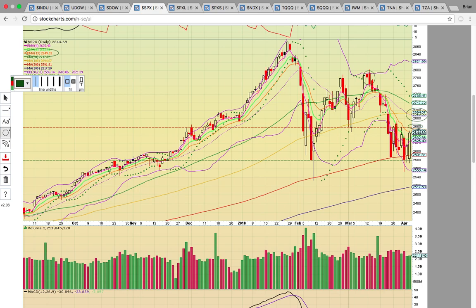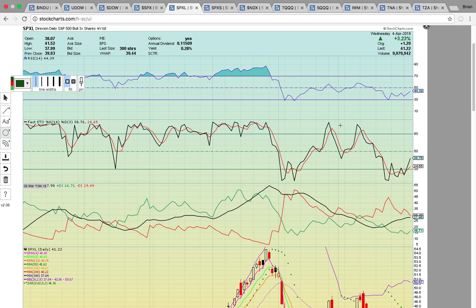If it fails to break EMA 13, that's going to be a red flag and it could pull back. It has to stay above EMAs 4 and 8 now that it's traded above, and it also needs to hold the 200-day simple moving average at 2,591. It traded well below that today and then ended up recovering — there were just huge swings in share price and volatility moved up and down as well.